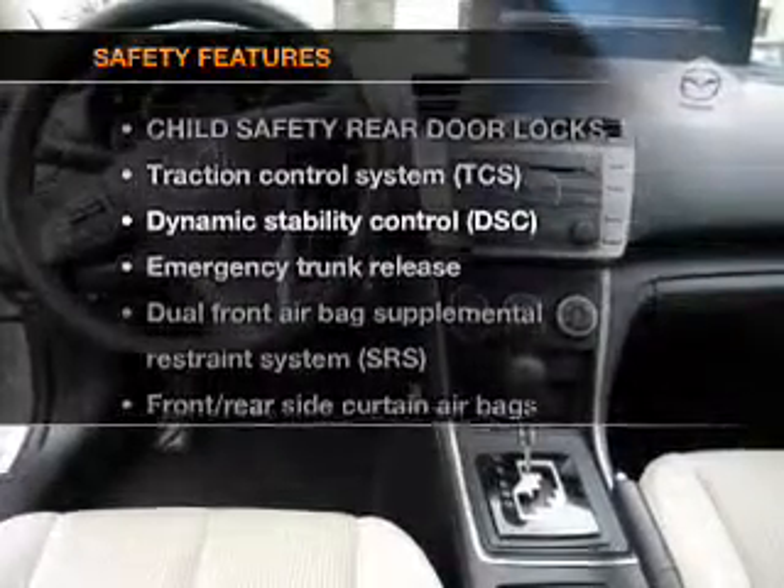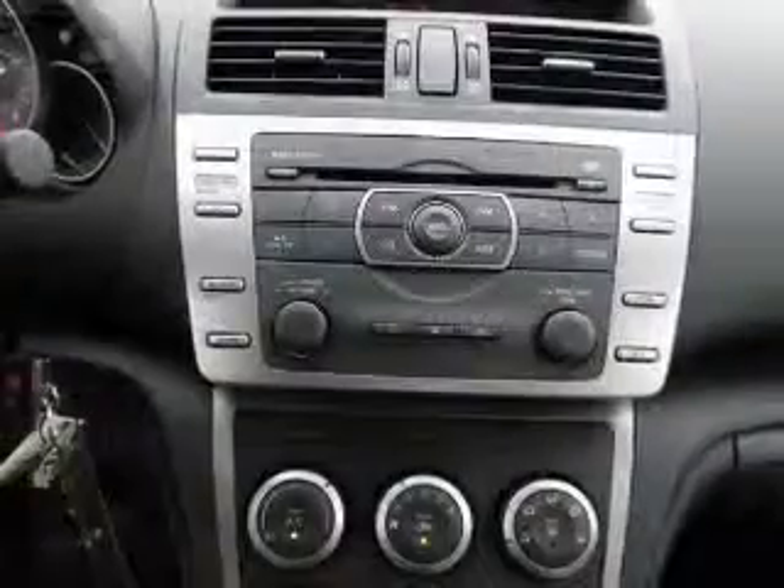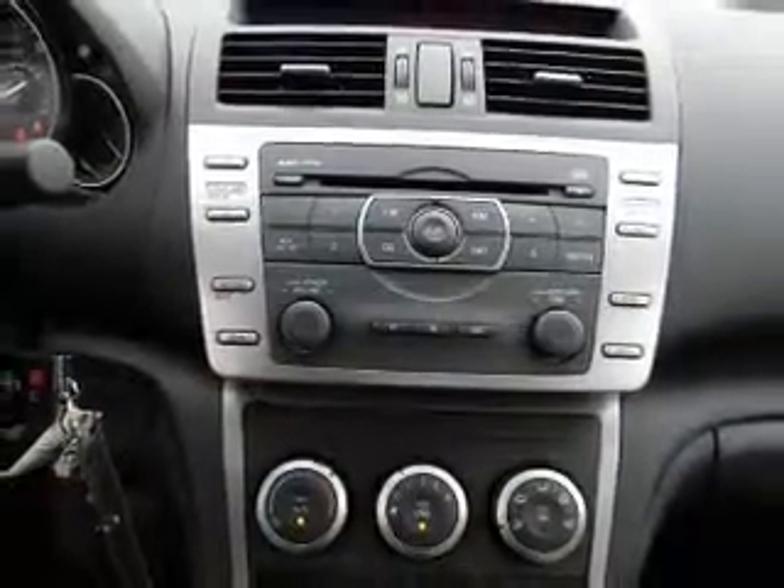If safety is a high priority, rest assured knowing that these top safety components are included: passenger airbag and stability control.